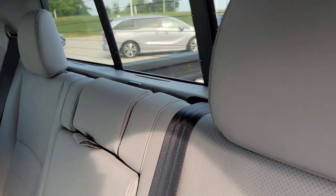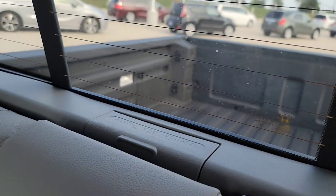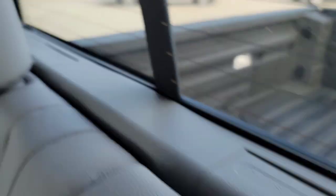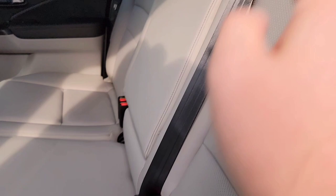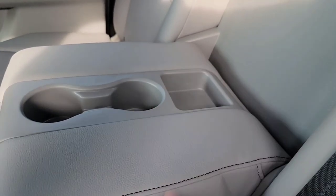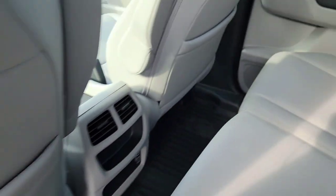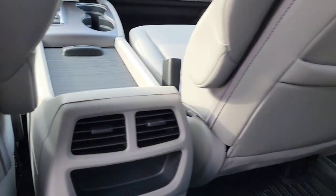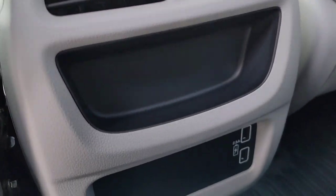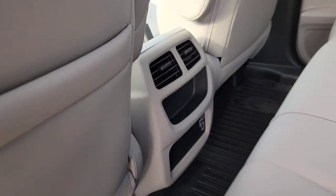You got your headrests, and this whole thing comes up for a headrest. You're going to have your anchors behind each of these headrests. You have cup holders, a little storage, armrests, courtesy pockets behind each front seat, adjustable vents, and a couple USBs with 2.5 amp fast charge.